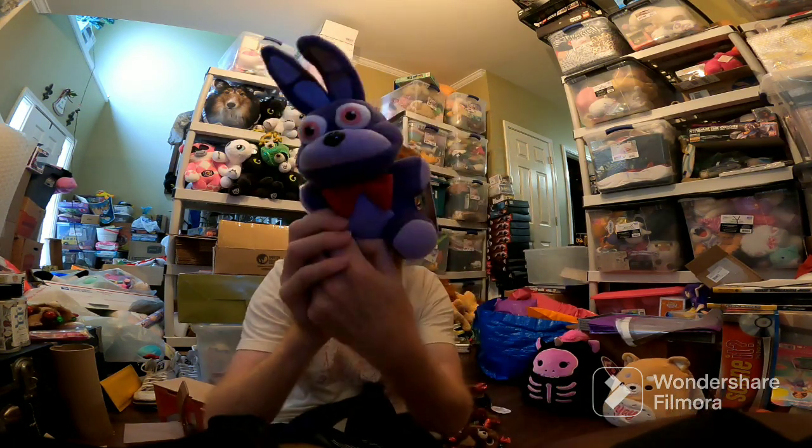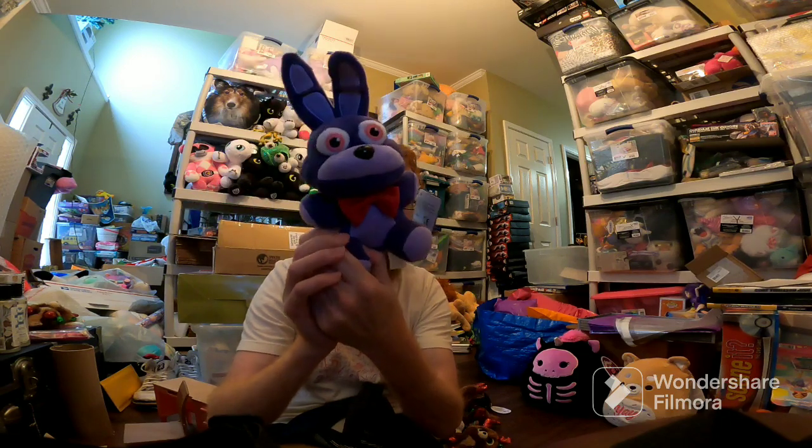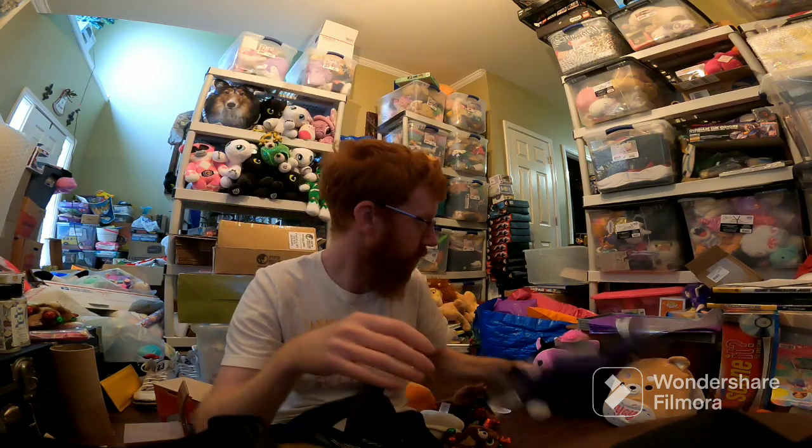Bonnie — paid $2.50 at Walmart, sold for like $14 plus ship. This wouldn't be worth it if you had to pay full price, but I got it clearance at Walmart.